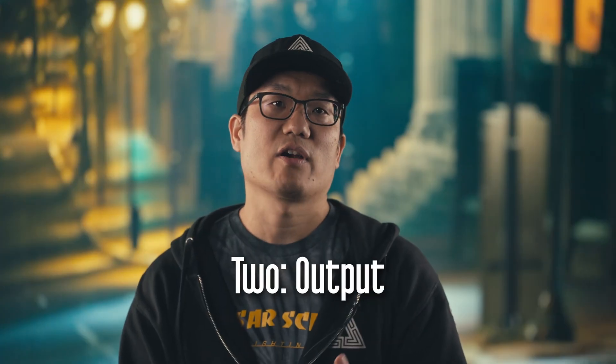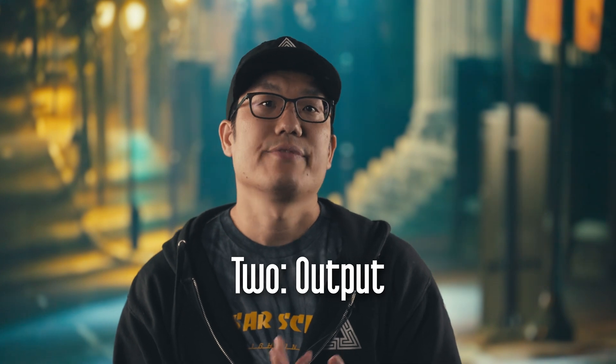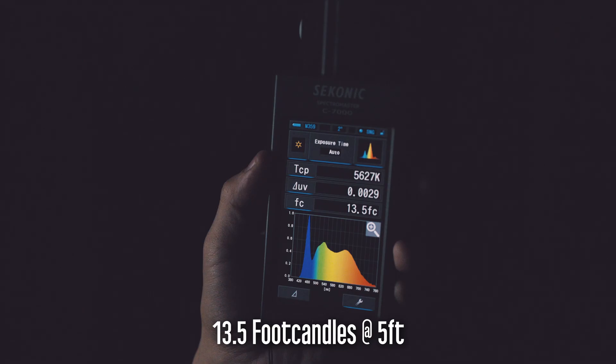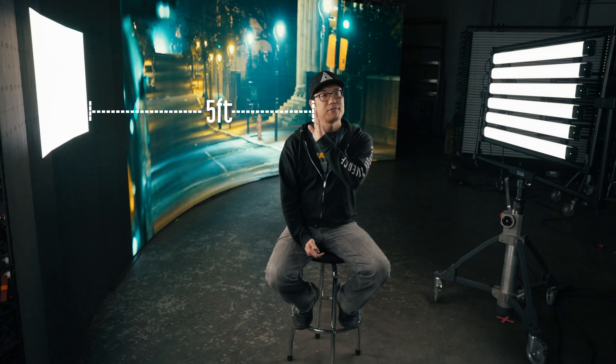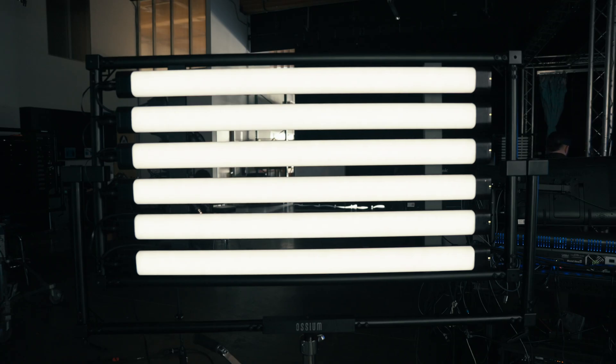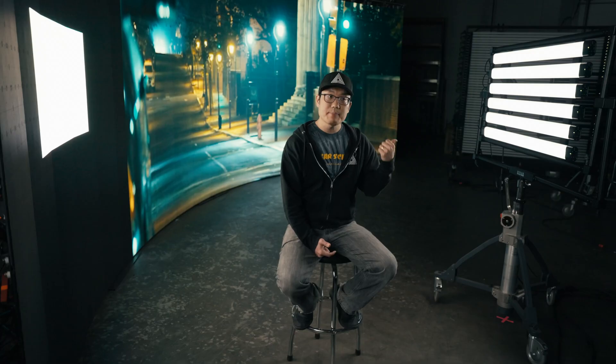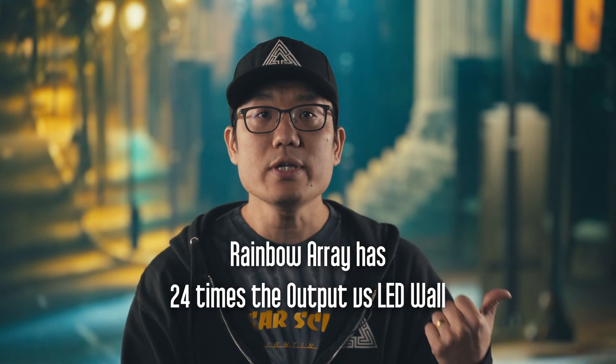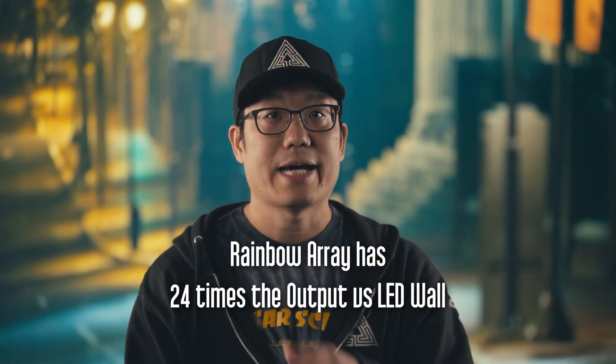LED walls are excellent display instruments, not lighting instruments. A 2 foot by 3 and a half foot area from a 500 nit LED wall displaying max white would output 13 and a half foot candles at 5 feet. This 4x6 array of R100s with the same dimensions outputs up to 330 foot candles — more than 24 times the output at the same distance.